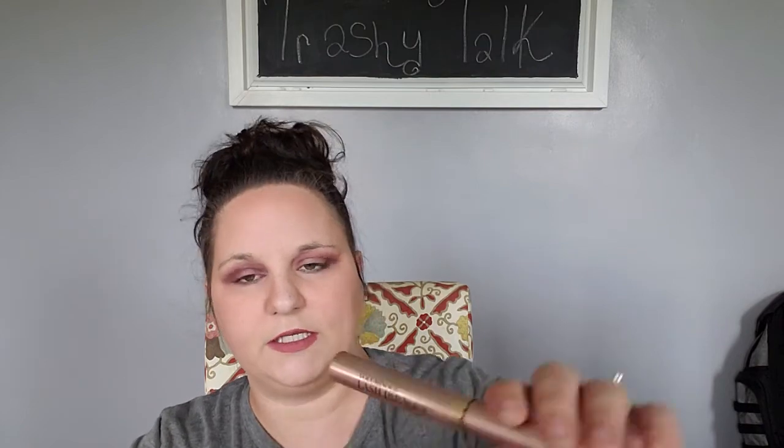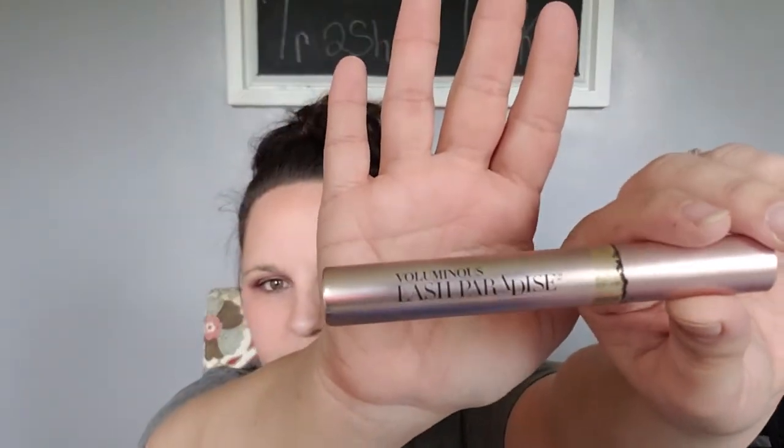Next is another favorite product. This one came from my Galentine's box with Misty Morning — it's the L'Oreal Voluminous Lash Paradise mascara. I used every single bit of this stuff and I loved it. It really did make my lashes voluminous, so that's a good one.